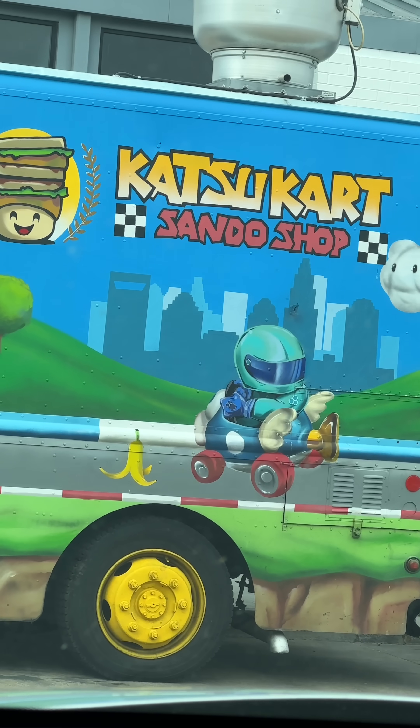Reviewing Katsu Cart in Charlotte, Carolina. Literally riding through the city and seeing this food truck, had to stop by and see what they're talking about. Is the food hitting or nah?